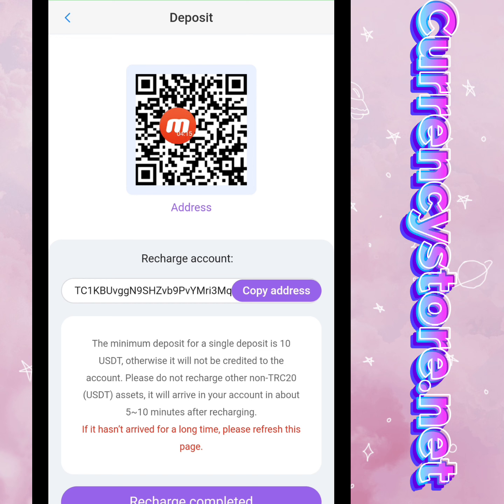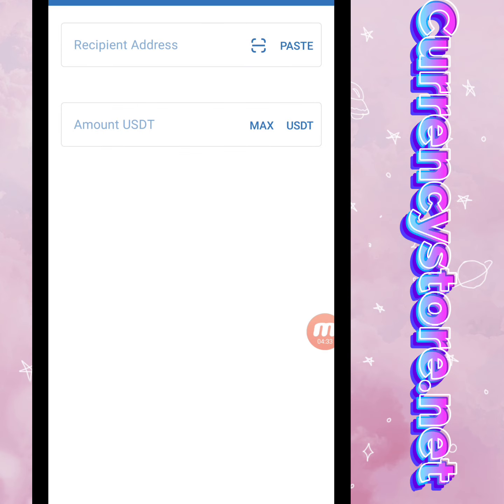In the deposit section, you can see a QR code and a copy link — two options are available. You can recharge your account using the QR code or the copy link. I'm copying this link and moving to my TRC20 wallet.